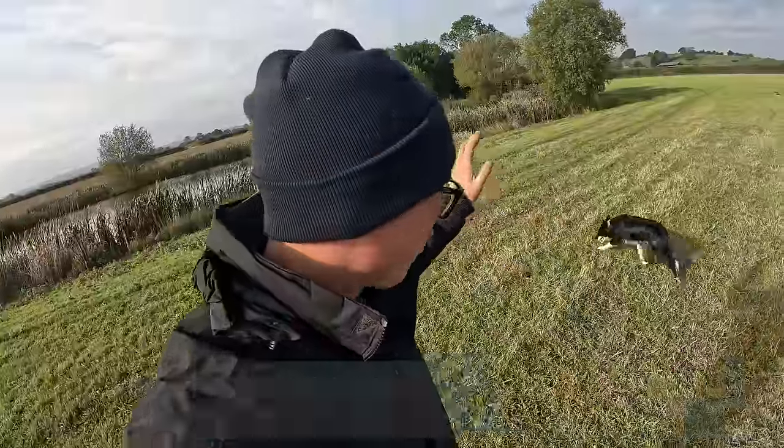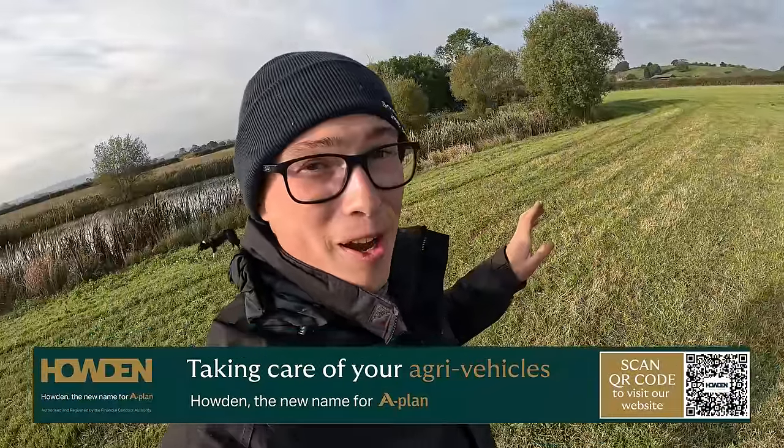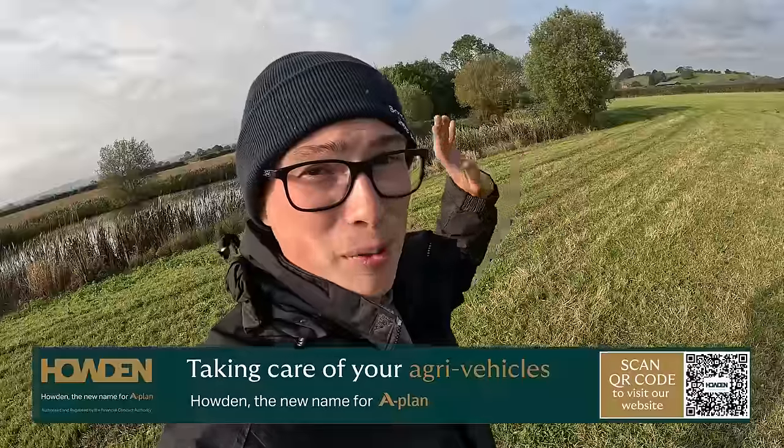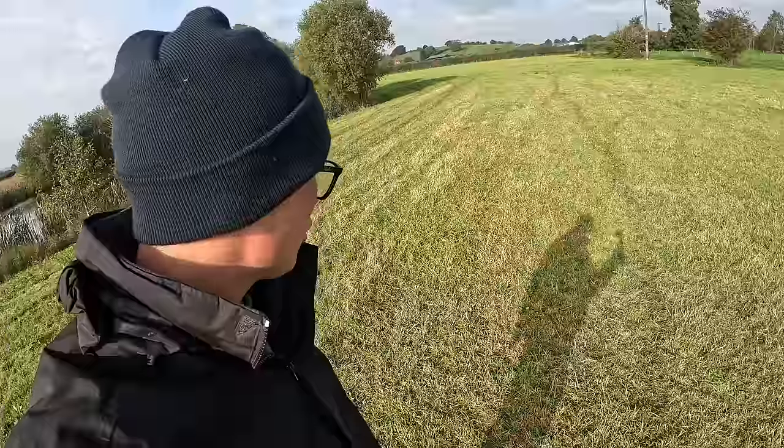Just considering how wet this was, they grazed this land down really well. We'll very kindly let this be grazed by one of the local farmers in the village because they haven't got any livestock. Good job they've done on this.